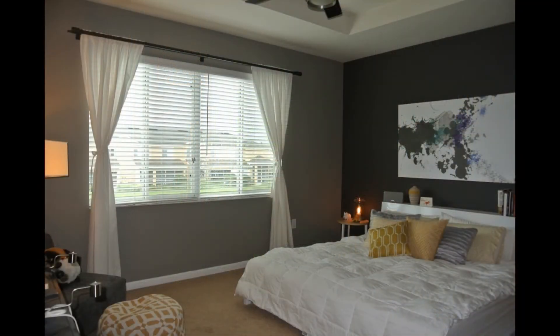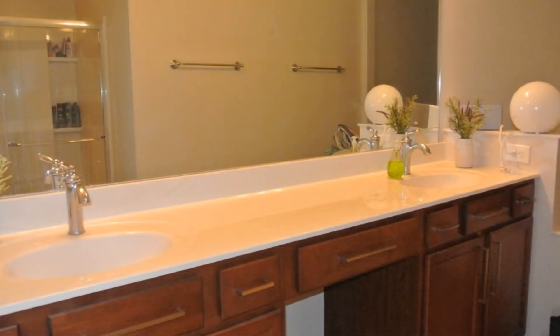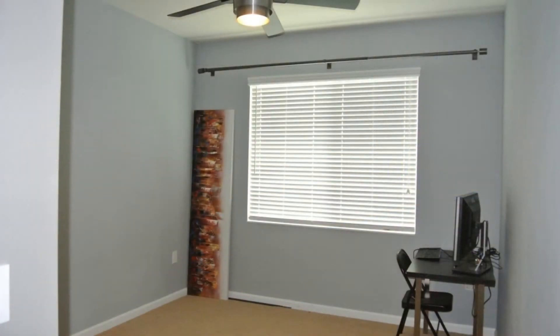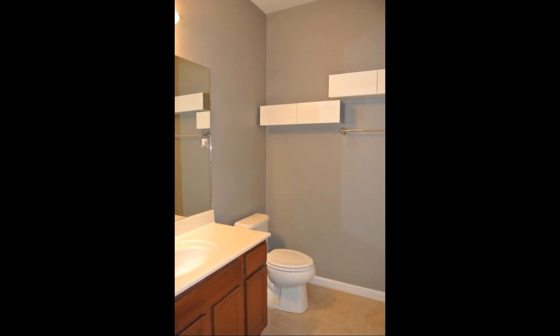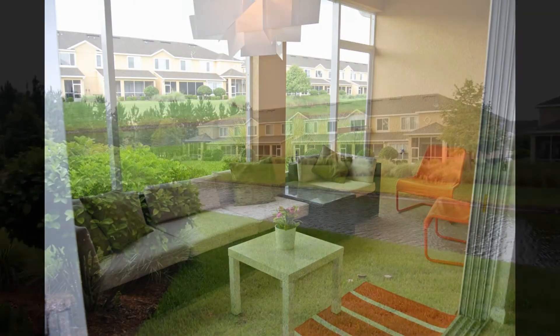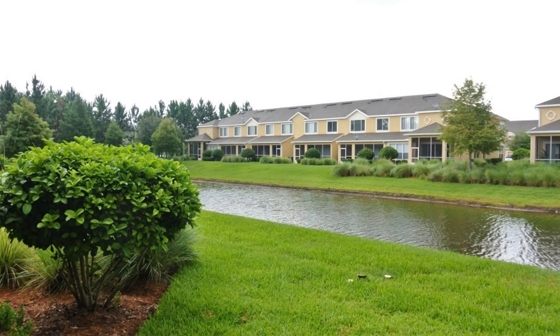The master bedroom has tray ceilings and a gorgeous ensuite. The other bedrooms are also nicely sized and the bathrooms have lovely fixtures. The beautiful double sliding glass doors open up to the spacious patio overlooking the lake.